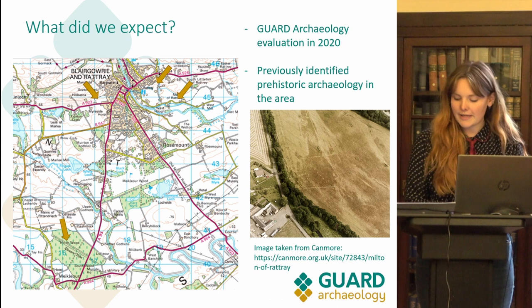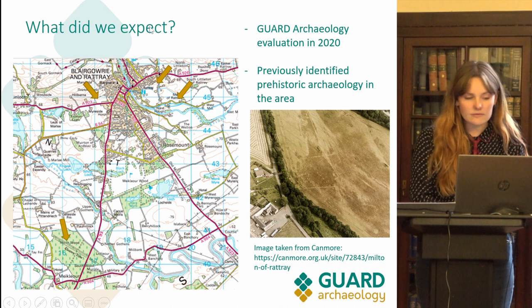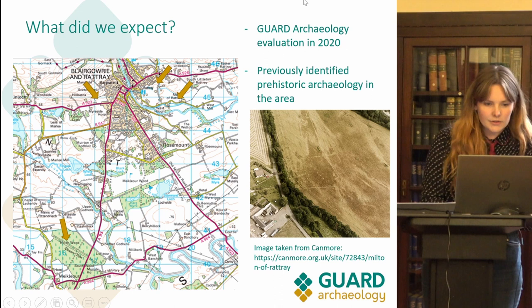Previously known archaeological remains within the surrounding area include a cist burial and possible souterrain identified in Blairgowrie — see the top left arrow — and the Neolithic Cursus monument, the Cleveland Dyke — see the bottom left arrow. The arrow in the top right is where the site is.